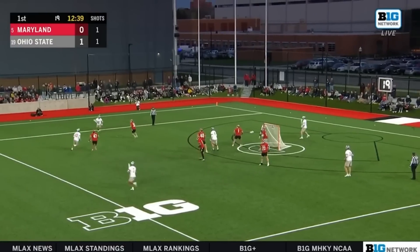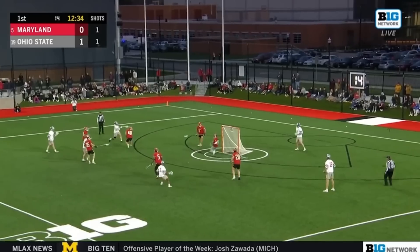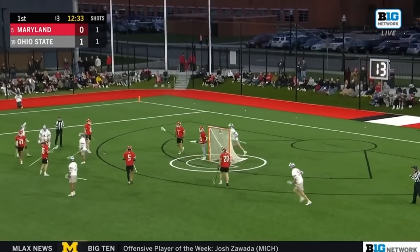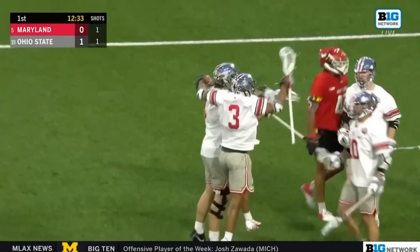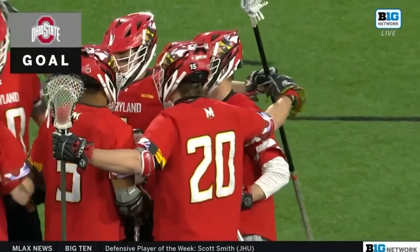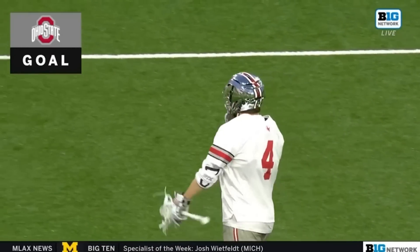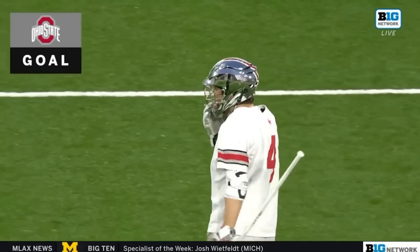Sweep matched up with Nick Redd, short stick defensive midfielder for the Terps. Allen, skip it on through. Snapshot score! Colby Smith.